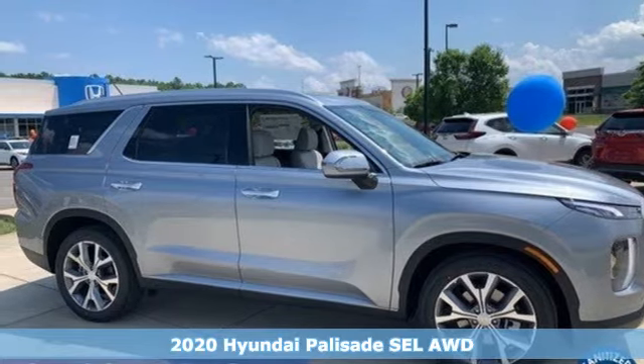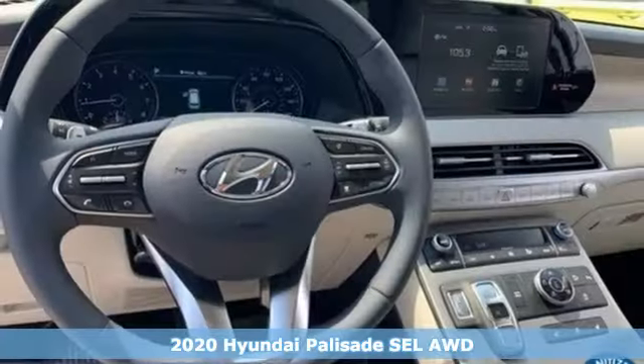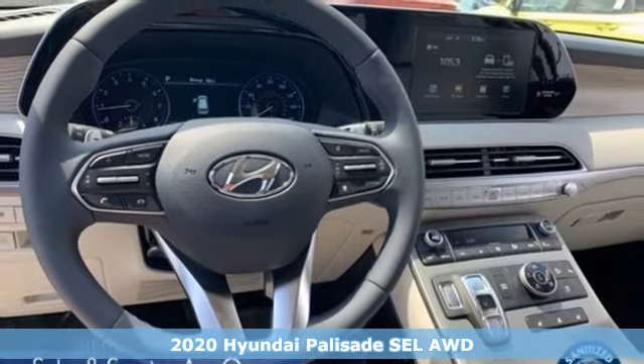Here's a new 2020 Hyundai Palisade. From its amenities to its comfort, the Palisade is three rows of first class.